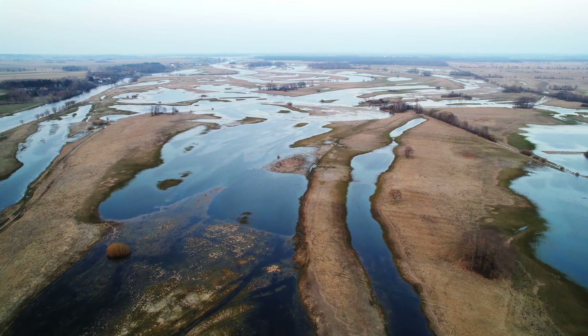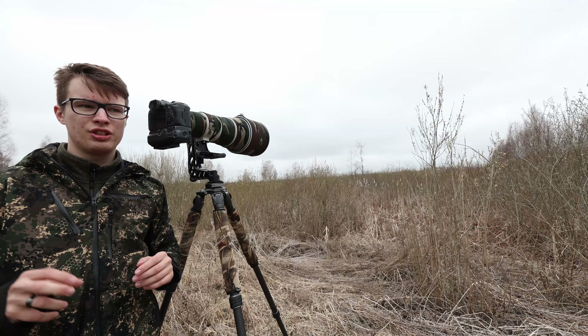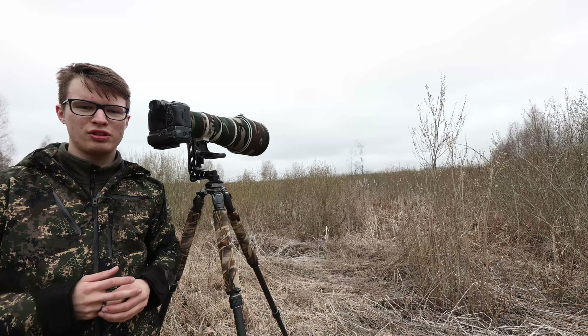In this video I'm looking for the coolest looking nest of a bird in Europe and photograph some water birds on a flooded meadow.